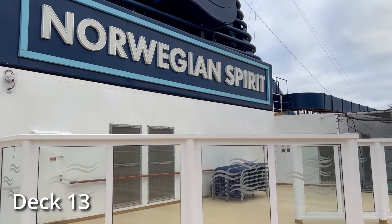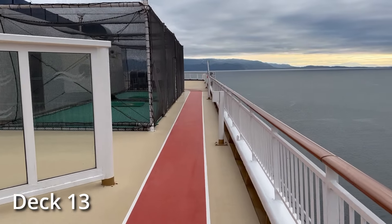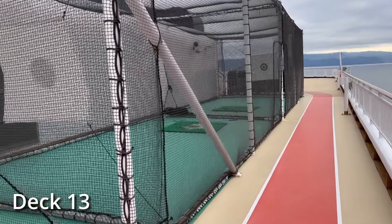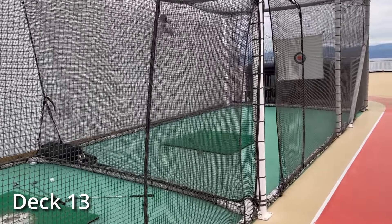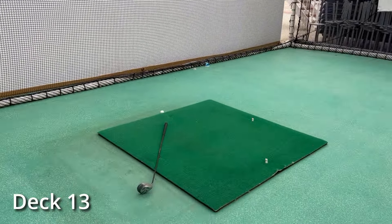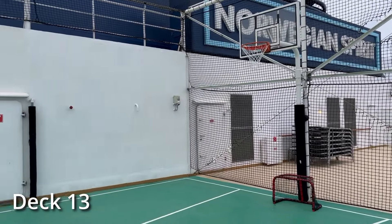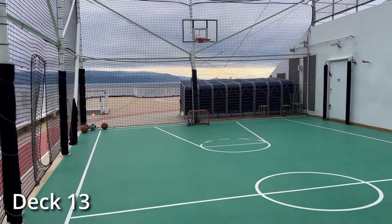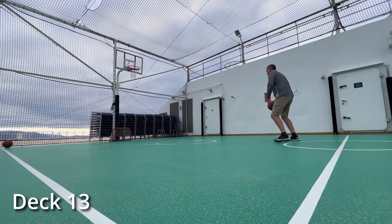Also up here on deck 13 we've got a couple of sports areas. Walking down the jogging path, we'll check out the golf area — it's no cost, and a few people would come up here and just hit the ball against the bullseye. And then there's a basketball court on the other side of deck 13, along with some soccer goals if you want to kick the soccer ball around. This would get a little bit of activity during the day — people come out here and shoot some hoops.